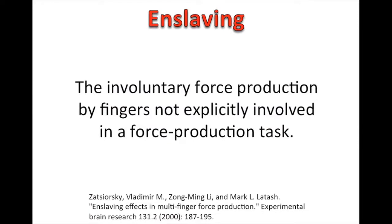Finally, to this enslaving idea. A study defines enslaving as the involuntary force production by fingers not explicitly involved in a force production task. So if you hold your hand up, keep your fingers straight, and try to bend your middle finger down to the palm of your hand, your other fingers are going to move. If you do the same thing with your ring finger, you're going to see movement in some other fingers as well. That's really what we're talking about: if I try to move a single finger, how much do the other fingers move?